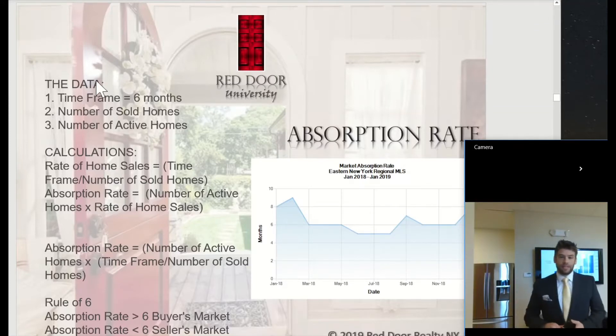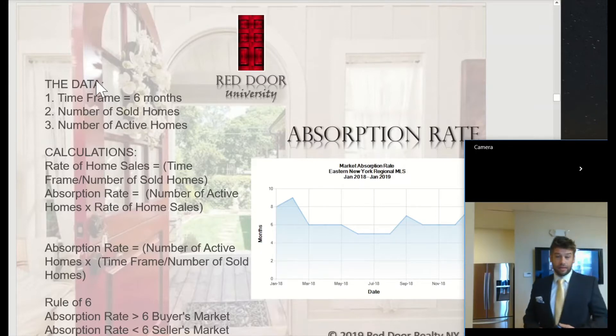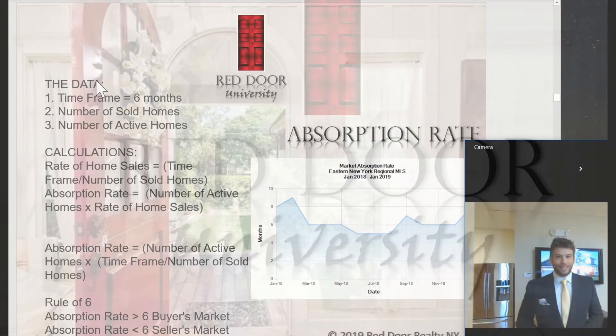If we look at this year versus previous years, you'll see that it fluctuates. Right now we are in a buyer's market — there's a little more inventory on the market. So if you're interested in potentially selling your home and would like a comparative market analysis, or if you're interested in buying a house, call one of our professionals today and we can send you a free list of properties. Have a great day.